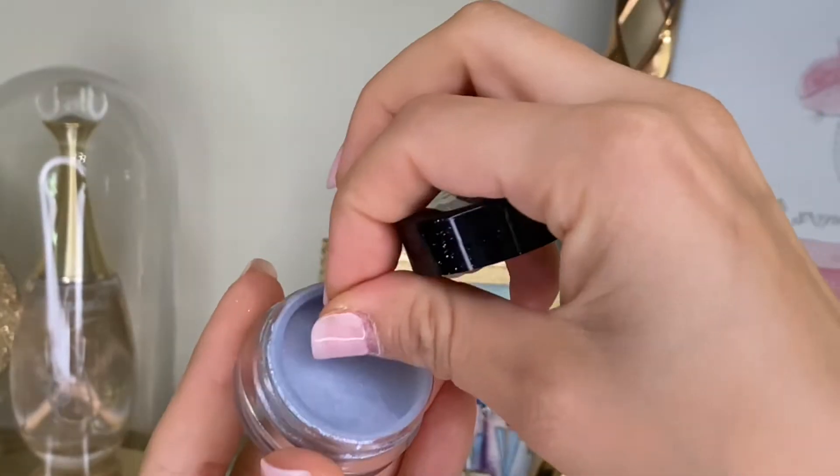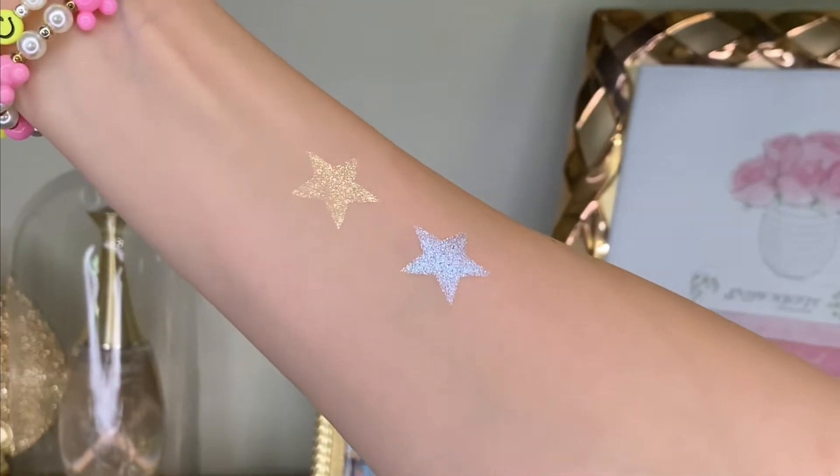With the Jelly Much shadows, what you see is what you get. The two shades are called Protocol and Astromech.